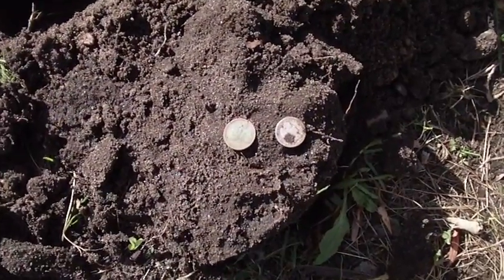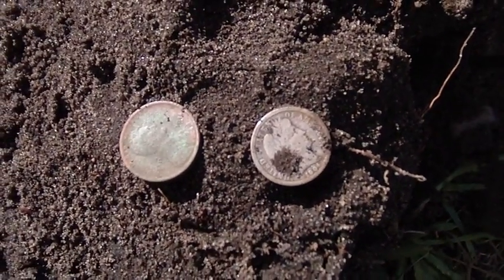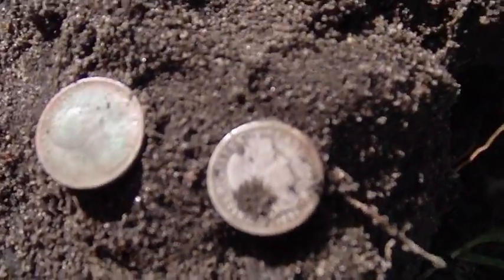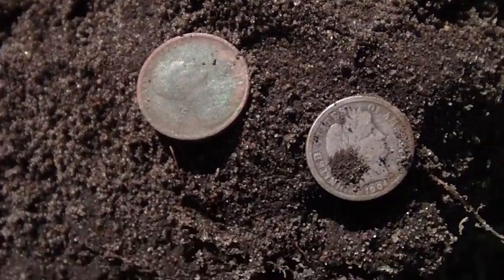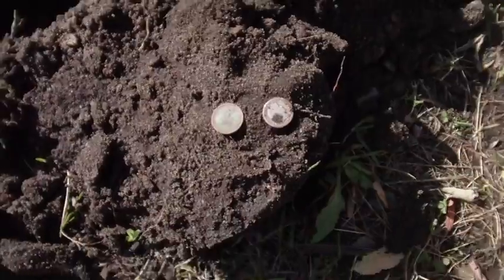Well guys, I did it again. This is silver number 50 for the year for me — most silver I've ever found in a year. And it's also a trifecta: I got the Rosie, the Merc, and now a Barber. It's a 1904 Philadelphia. And it was also in the hole with a 1914 Wheatie. I wish there was a D on it, but hey, I'm not complaining. Having an awesome day. Be sure to go check out 219er Man McNichol's YouTube — I'll put a link off to the side or down below.